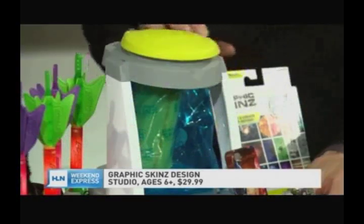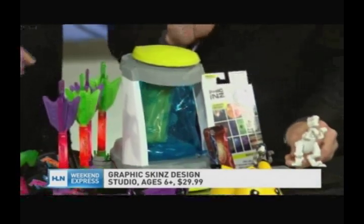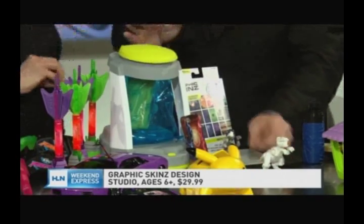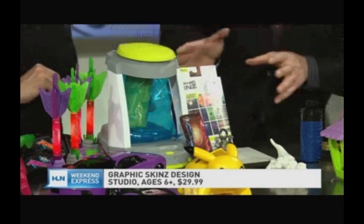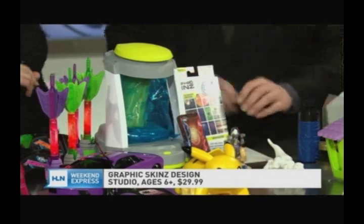There are a lot of parents who are into the maker culture — we've got something for them too. This is called Graphic Skins. It's from Rose Art and anything you can fit into this bag, you can skin. You cut out the paper, put it onto your item. It starts as a white item and you put the different colors into it. It comes with different things, or you can put other things in — like a phone case. You put it inside and the vacuum chamber will adhere it just like a temporary tattoo. And if you want to change it, just skin right over it. It's really easy to do.